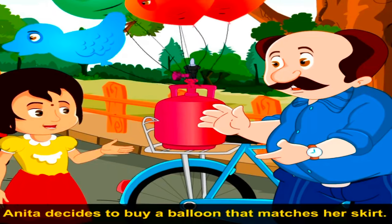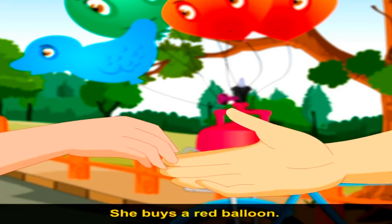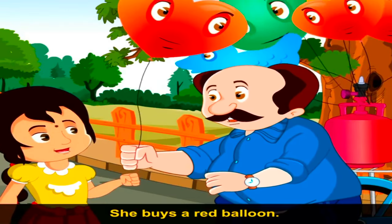Anita decides to buy a balloon that matches her skirt. She buys a red balloon.